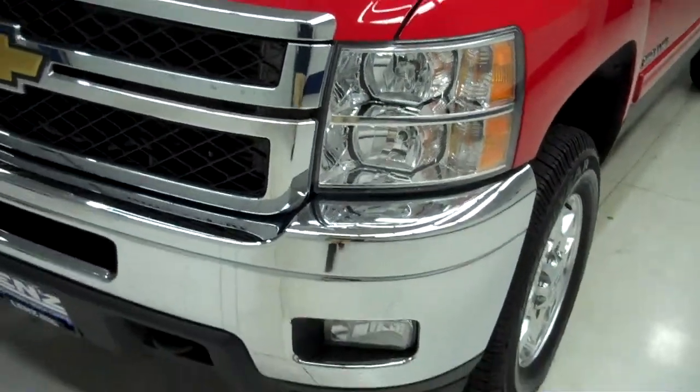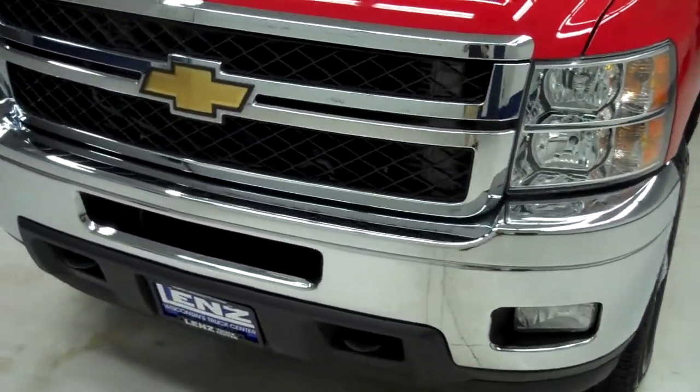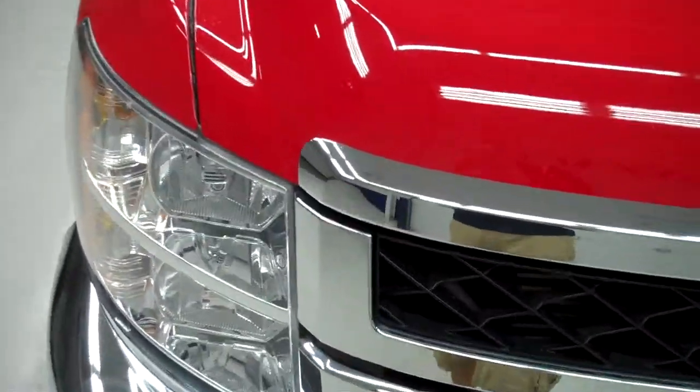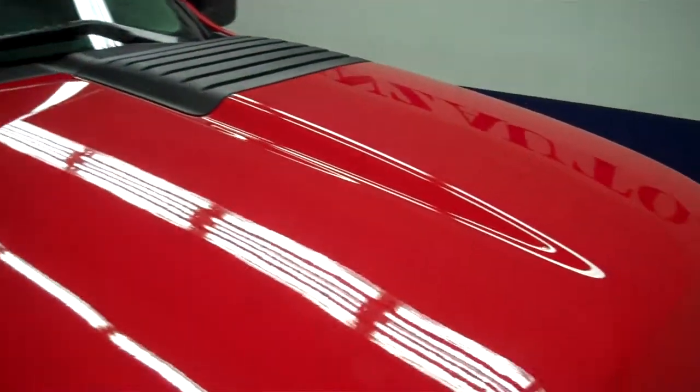The vehicle does have factory style fog lights, a very clean chrome front bumper and chrome grille. There are a couple of small rock chips that have been touched up on the front of the hood, but no visible dents or dings in the hood.